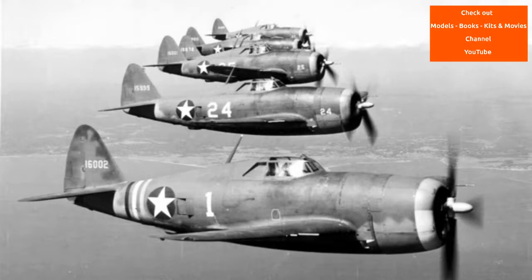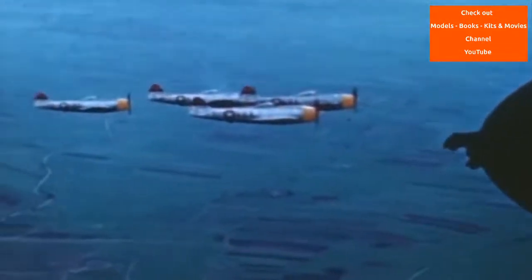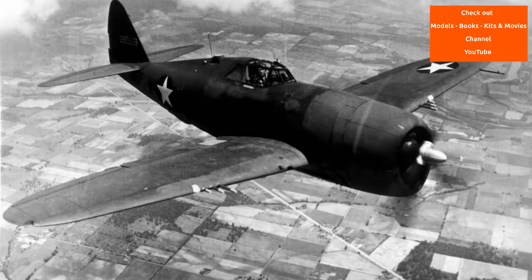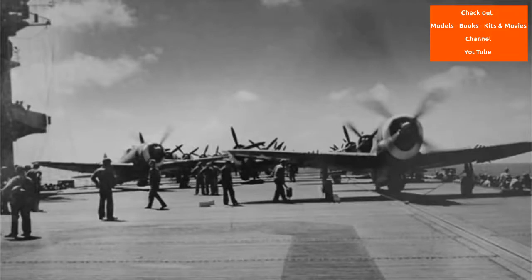Two fighter groups already stationed in England began introducing the Jugs in January 1943: the Spitfire-flying 4th Fighter Group, a unit built around a core of experienced American pilots who had flown in the RAF Eagle squadrons prior to U.S. entry into the war, and the 78th Fighter Group, formerly flying P-38 Lightnings. Beginning in January 1943, Thunderbolt fighters were also sent to Army Air Force's civilian Millville Airport in Millville, New Jersey, to train civilian and military pilots. The first P-47 combat mission took place on the 10th of March 1943, when the 4th Fighter Group took their aircraft on a fighter sweep over France.